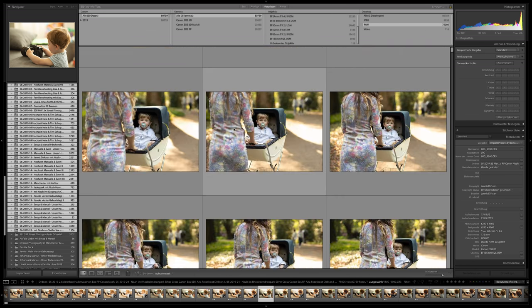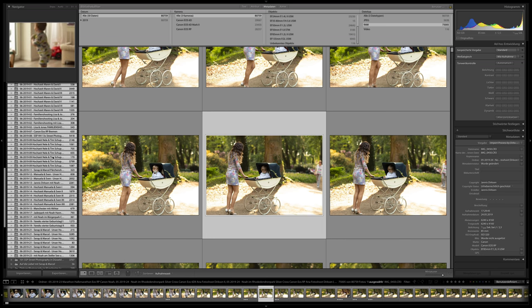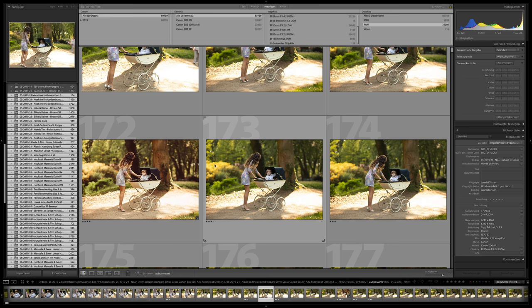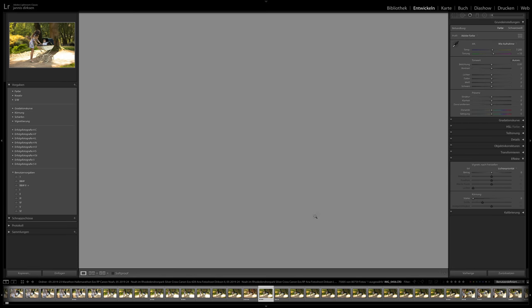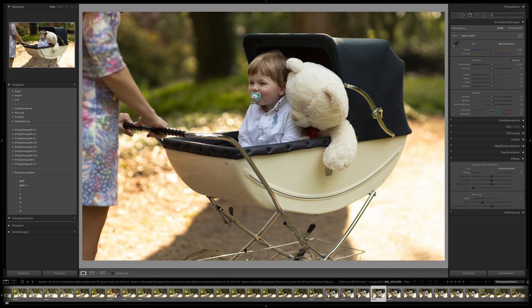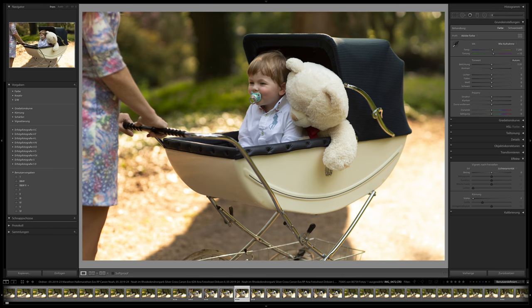I got the EOS RP about a month ago — the shooting with my son was probably the first shoot with the RP. I took some images with the 6D Mark II and the EOS RP together. Most of these images are still unedited, but I have nearly edited all images from the 75,000. Only some family images haven't been edited yet — they're just not a priority right now.